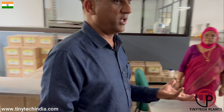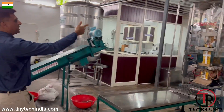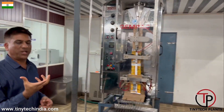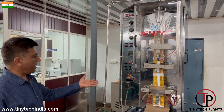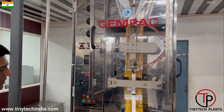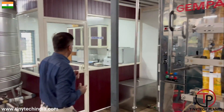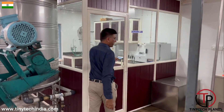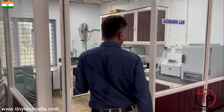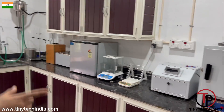We also have a laboratory in this setup — you can come and see. In between there is a pouch packing machine. Like we buy milk pouches, you can also buy pouch-filled oil. This is a 100% automatic pouch packing machine. And this is a small laboratory to check the oil content in the cake, etc. A small laboratory setup is also there.